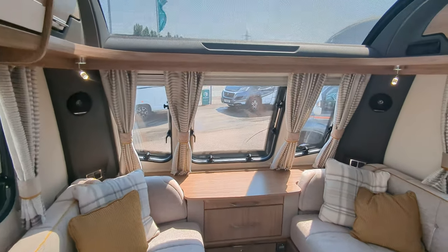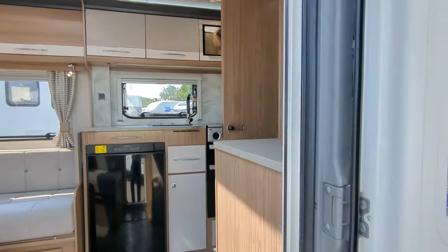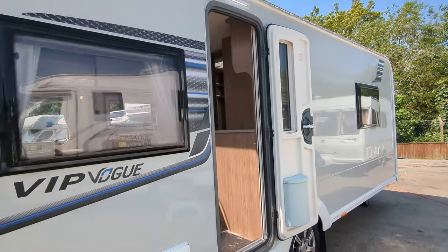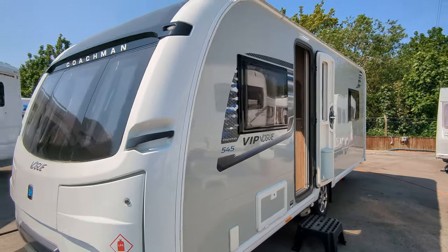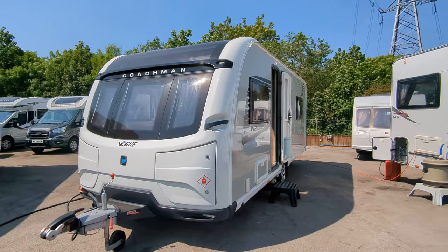This caravan is one owner from new and it's got a full service history. It's available immediately. If you want any more details, pop on down or give us a call - the number and all the details are in the description below. And as always, thank you for watching.